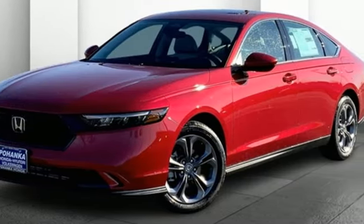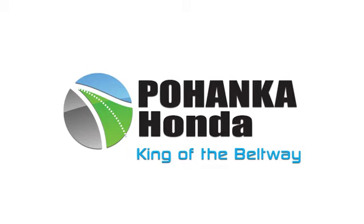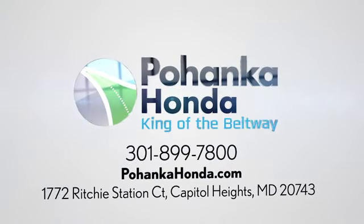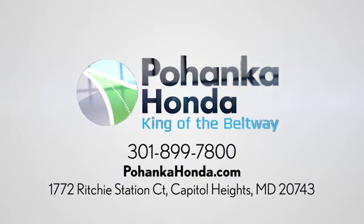The time is now — see it for yourself today. Visit Pohanka Honda, King of the Beltway. We're conveniently located on the Capitol Beltway at Exit 13, 1772 Ritchie Station Court in Capitol Heights, Maryland.